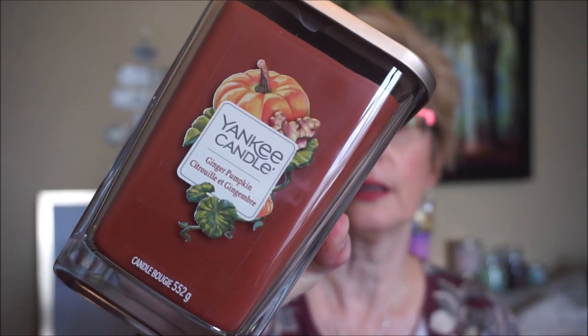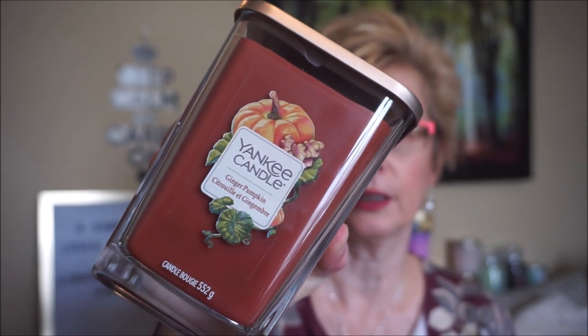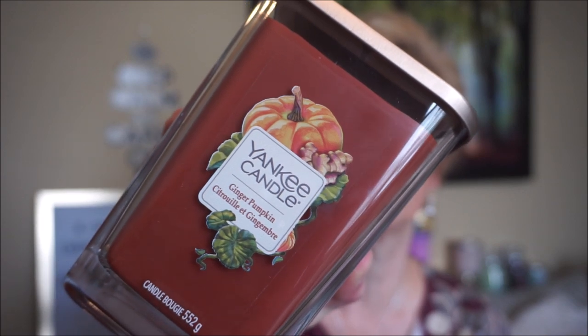I mainly went there to get more elevation candles, so I got another Ginger Pumpkin. I finished one for my December empties and had a really good burn — it didn't take that long to pull out. It's the two-wick and the throw was really good, like eight or nine out of ten, with not much wax left at the end. This Ginger Pumpkin scent is so delicious — a very rich pumpkin with that spicy tartness of the ginger. I love it and now have two large ones.